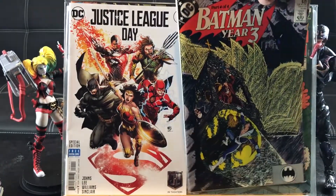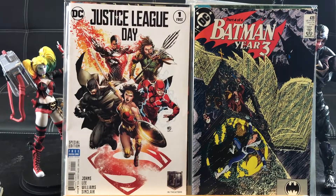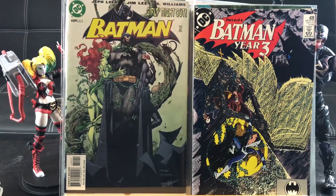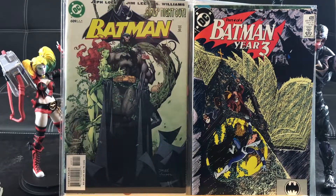Batman Year 3, Part 4 of 4 — you can see Nightwing right there at the bottom. Very happy to get Batman number 609 with Poison Ivy — Girls Night Out. That's highly sought after with Jim Lee and Jeph Loeb. Perfect combination right there.